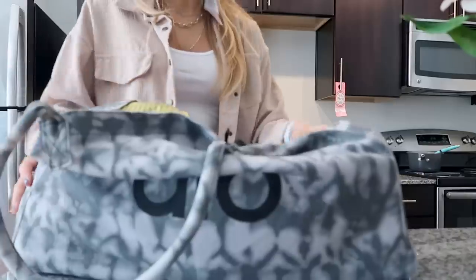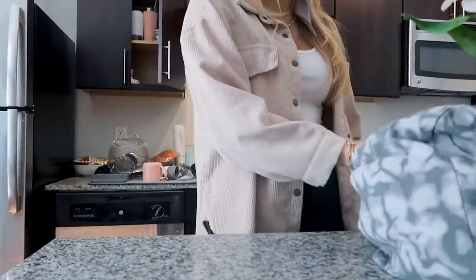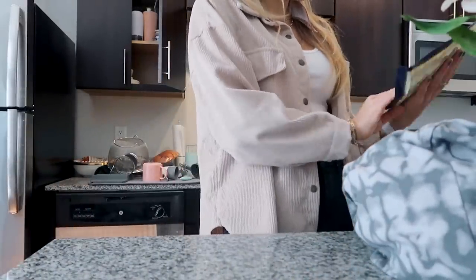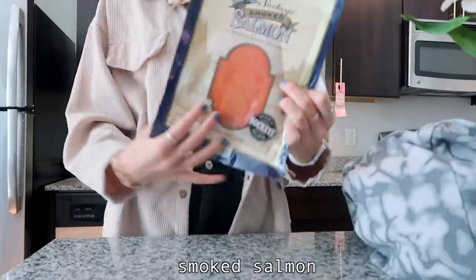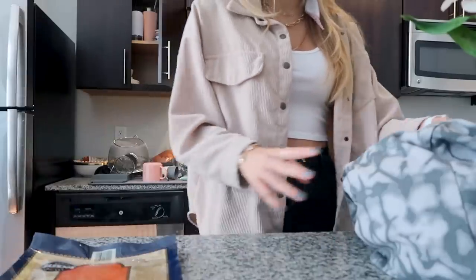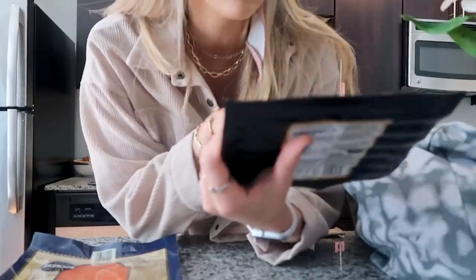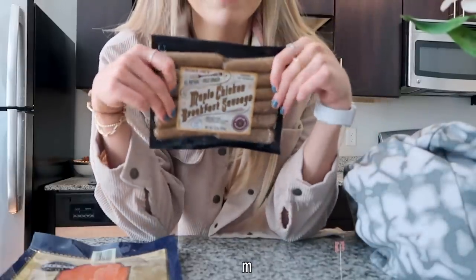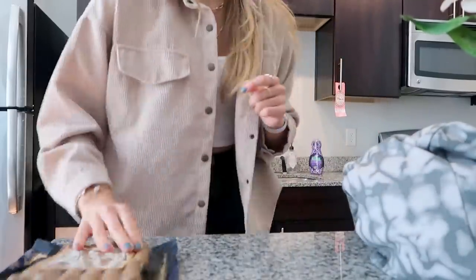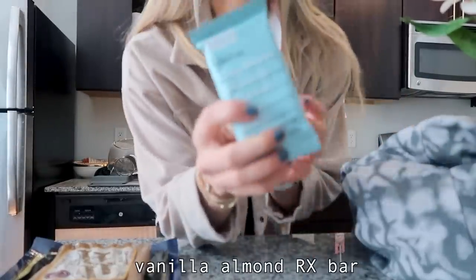Time for the Trader Joe's haul! I didn't get that much, but first things first, we got some smoked salmon. I'm sad because they didn't have my all-time favorite ahi tuna, but we will live. Got some maple chicken breakfast sausages — I've been missing these little babies. Maddie's over here nodding away. I got an RX bar.